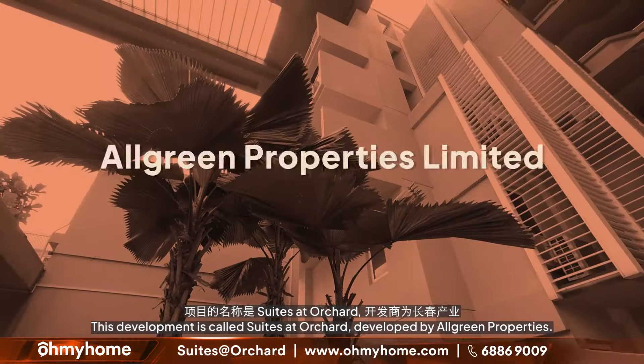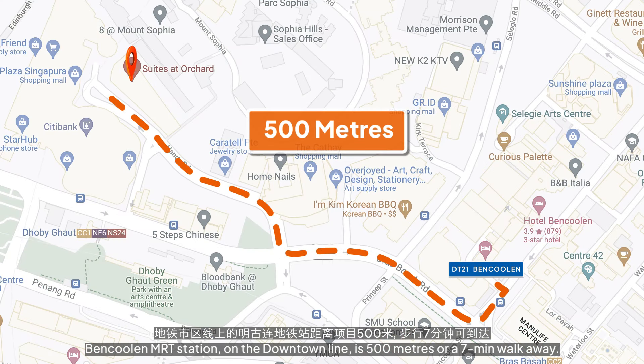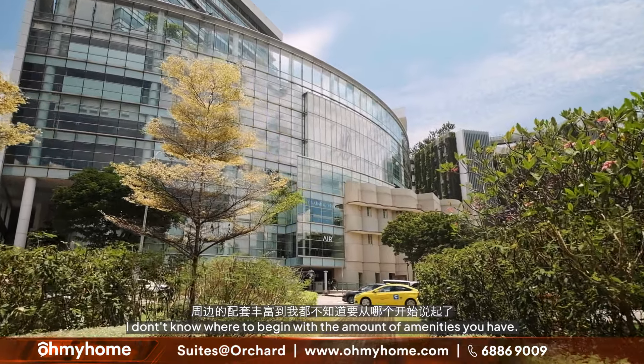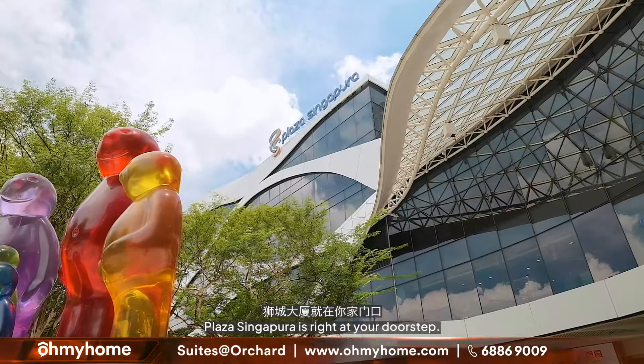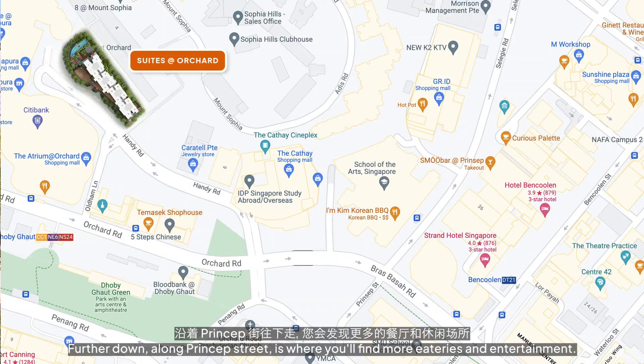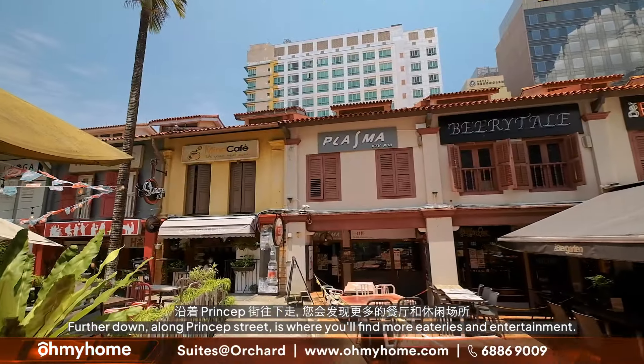Bencoolen MRT station, which is on the Downtown Line, is 500 meters or a 7-minute walk away. There's an incredible amount of amenities nearby. Plaza Singapura is right by your doorstep, and you are in between two cineplexes — Cathay Cinema and Golden Village. Further down along Princep Street is where you'll find more eateries and entertainment.